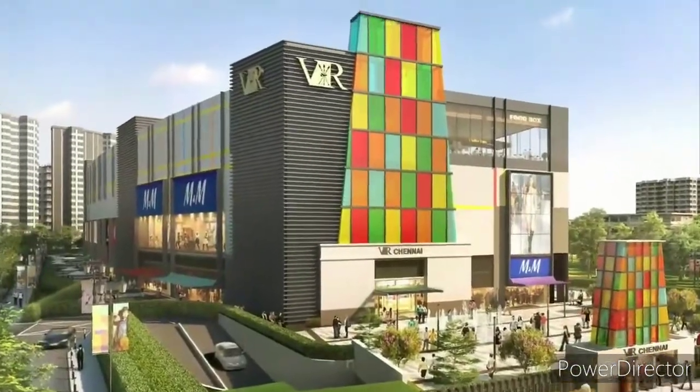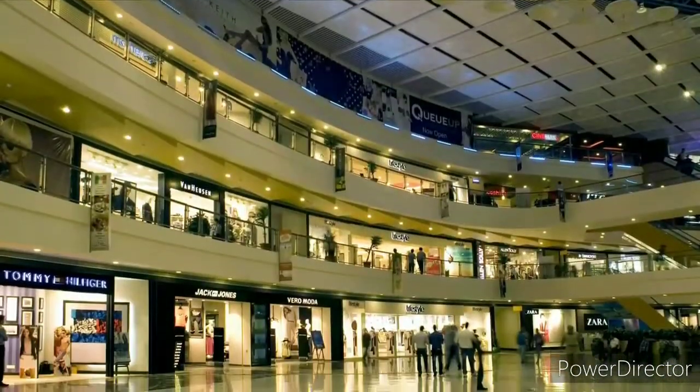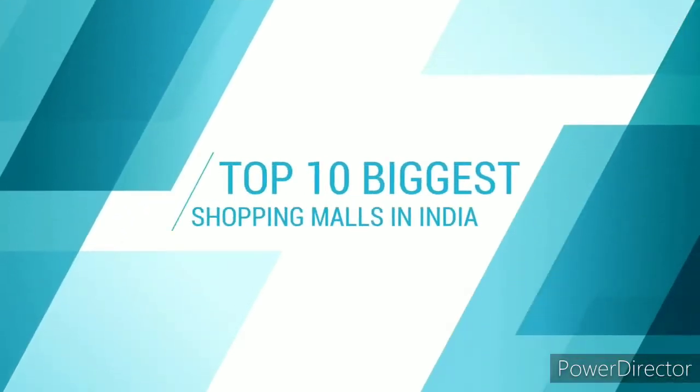Did you know which is the biggest mall in India? As there are many malls, many should be confused to answer the correct one. So, let's find out the top 10 biggest shopping malls in India.